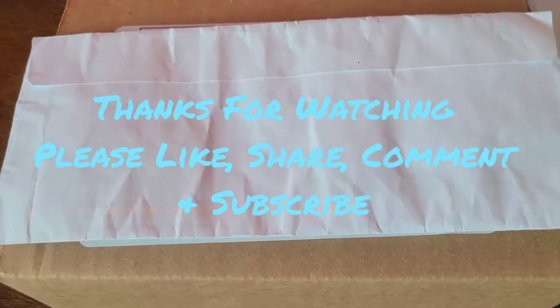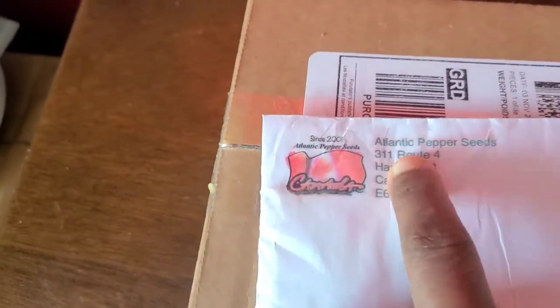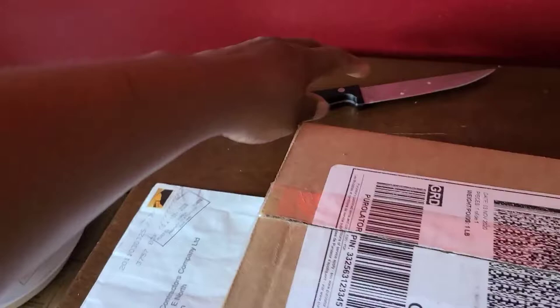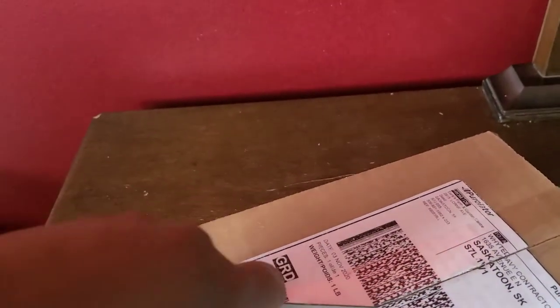Hello everyone, welcome to another informative episode on white davery gardening and worm farm. I'm finally going to be opening my packages of seeds. I bought some pepper seeds from Atlantic Peppers and some seeds from a local seed distributor here in Saskatoon. I'm going to open a package and show you what seeds I've got.